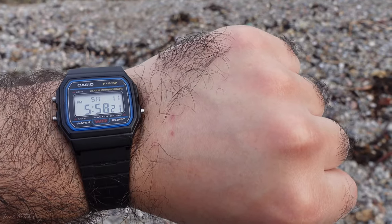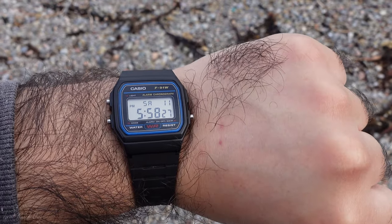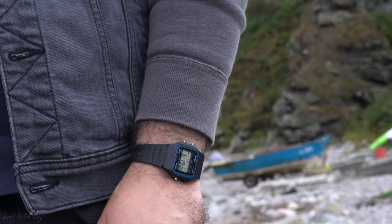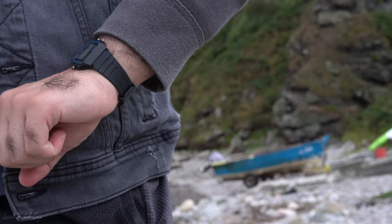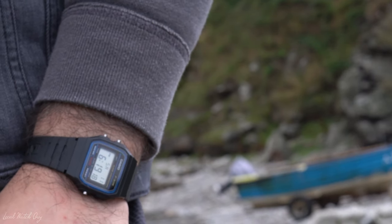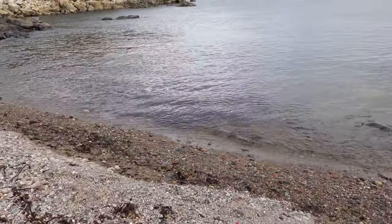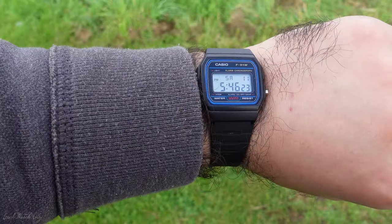It is water resistant up to 30 meters and rated as splash proof, which can get a bit confusing. I would not recommend going diving with this watch — it's simply not meant for diving, and it's not designed to be submerged under significant pressure. The watch weighs around 45 grams.